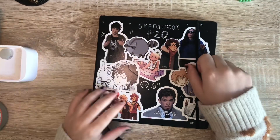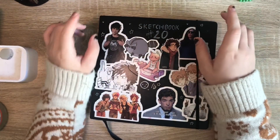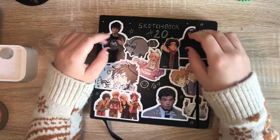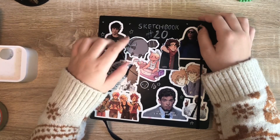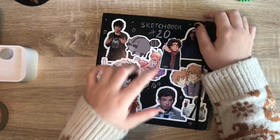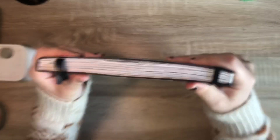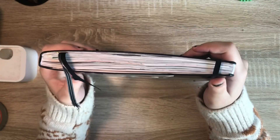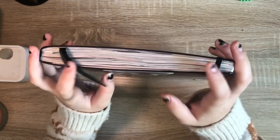This is a sketchbook that I'm really proud of because it took me a while to make, but also because I made it with the intent of doing a sketchbook tour on YouTube. It has a lot of stuff in it, and I'm really excited to show it to you. It's pretty thick — I didn't really color a lot of things, it's mostly sketches.